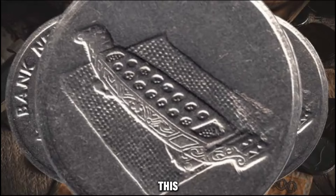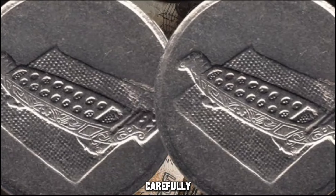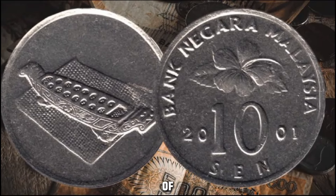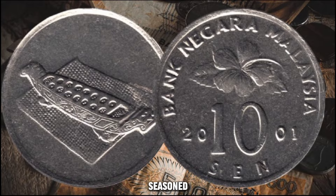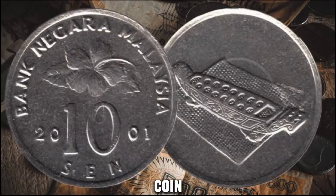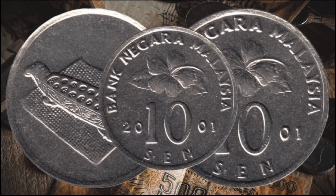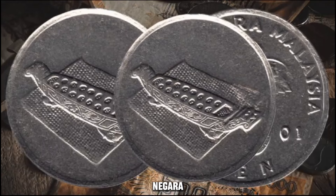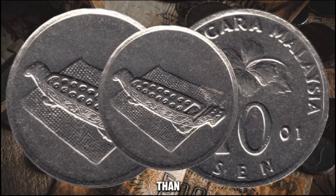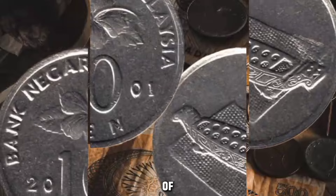If you happen to stumble upon this coin in your collection or during your coin hunting adventures, it's essential to assess its condition and authenticity carefully. Ensure that you handle it with care and consider consulting with numismatic experts to gain a better understanding of its true value. Whether you're a seasoned collector or a newbie in the world of numismatics, the 2001 Bank Negara Malaysia 10 cents coin is undoubtedly a captivating piece that holds both historical significance and substantial value. If you have this coin in your possession, it might just be worth more than you think.